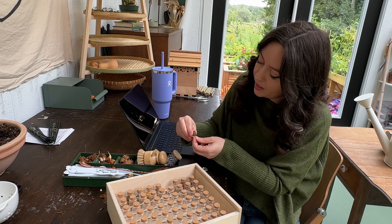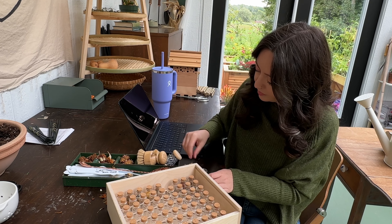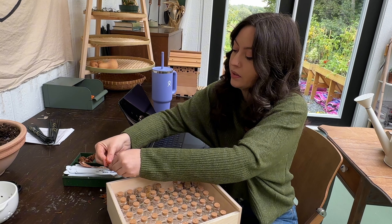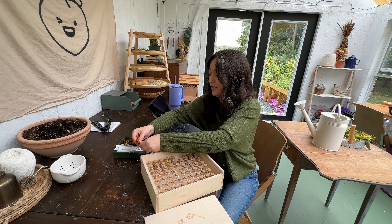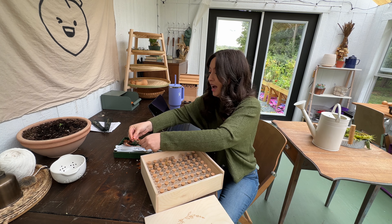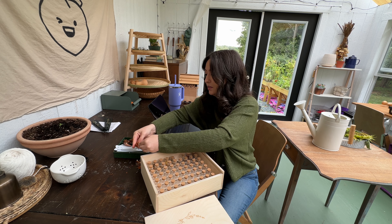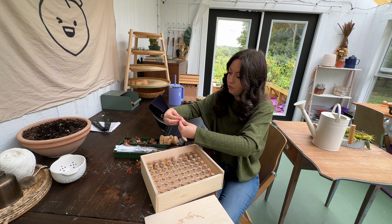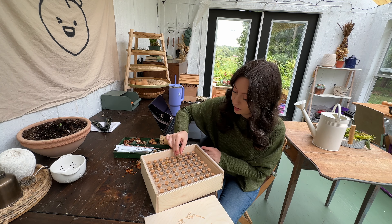Marigolds are my number one companion plant — they solve so many problems in the garden. I attribute them to a big part of why we didn't have hornworm issues on the tomatoes, other than that one tomato that got decimated in a matter of hours. Once we took care of that, no more — I got some more marigolds and didn't see any others. So I highly recommend grabbing some marigolds and saving the seeds, because you'll never have to buy seeds again. This is just two flowers' worth — that's hundreds of flowers I won't have to spend money on next year.